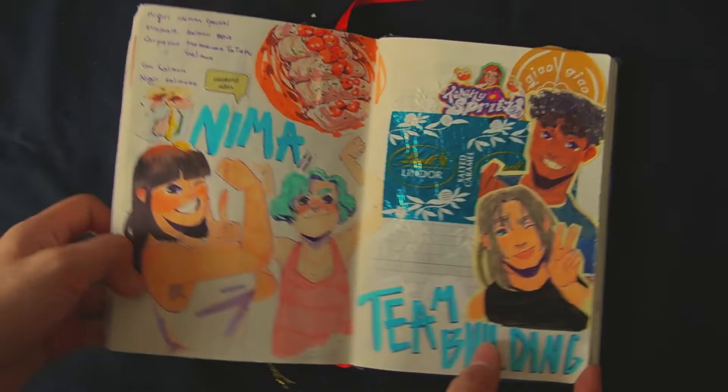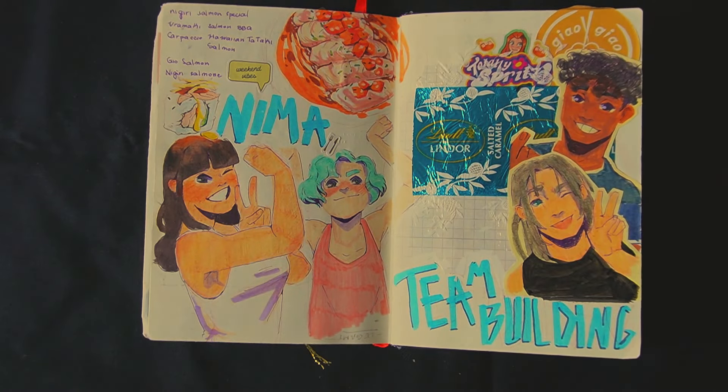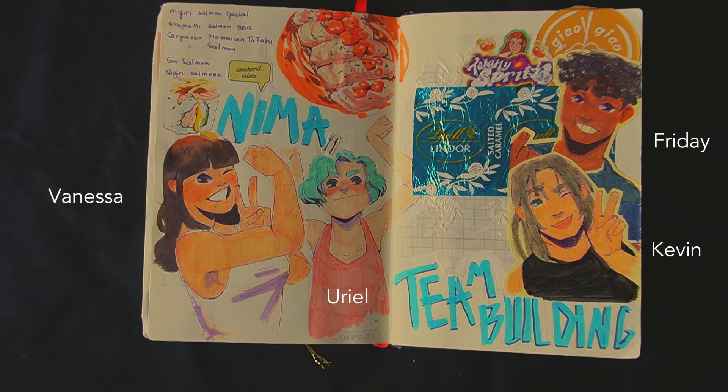I like this page — me and my colleagues went to eat sushi one day as a team building moment, and I took notes of my order here because it was the only piece of paper I had. The food was quite good, so I decided to draw it. Then I drew my best team: Vanessa, Uriel, Friday, and Kevin, as if this was their team building moment.